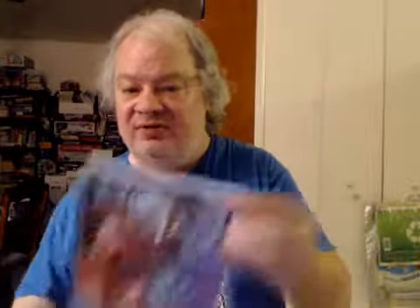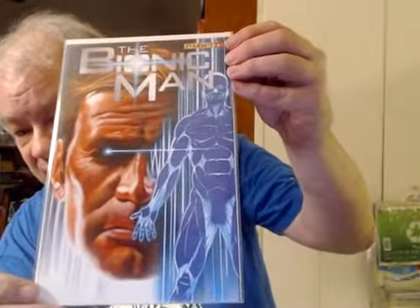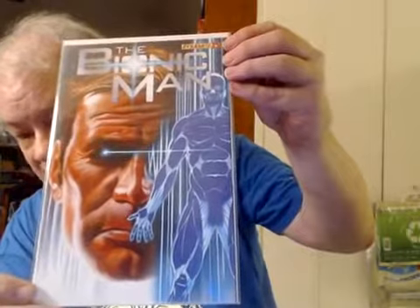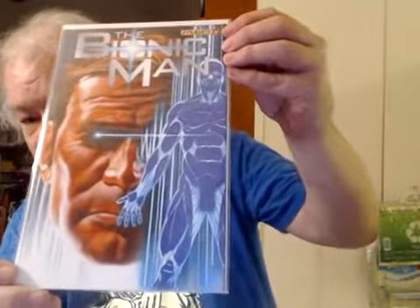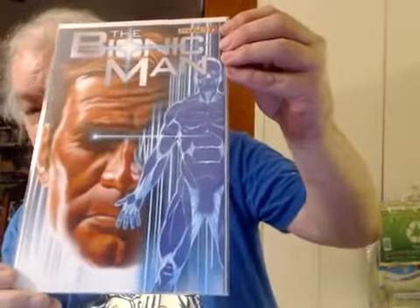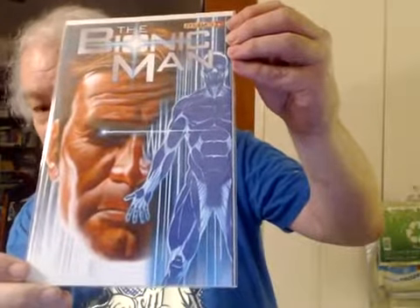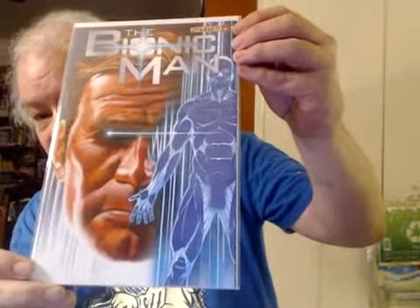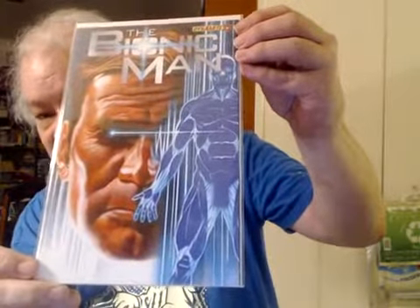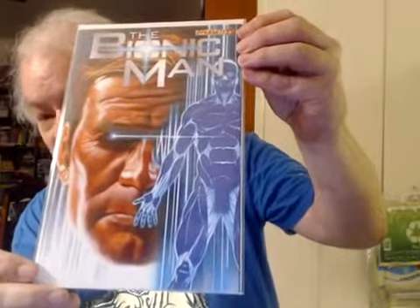The Bionic Man from Dynamite — this is issue 15. Now with most issues in this series, Dynamite offered three variant covers: the main cover, the 1-in-10 cover, which obviously means 10% of the covers, and then what they call the Retailer Virgin Art Incentive Cover, which is just like the main cover except it doesn't say Dynamite, doesn't have the issue number, and doesn't say The Bionic Man.